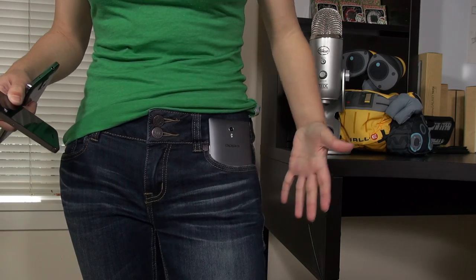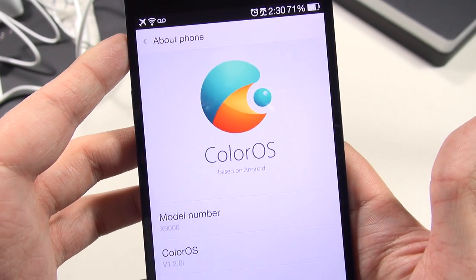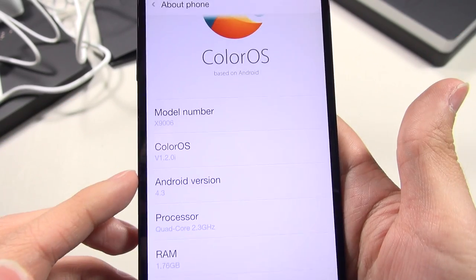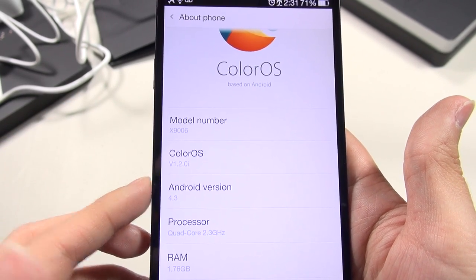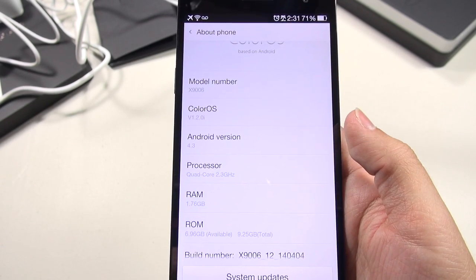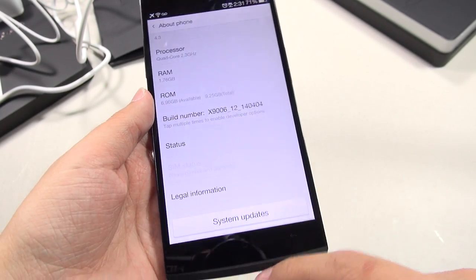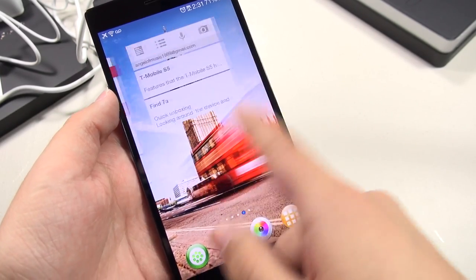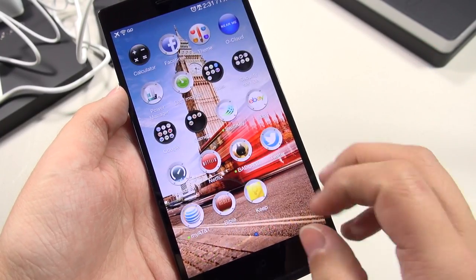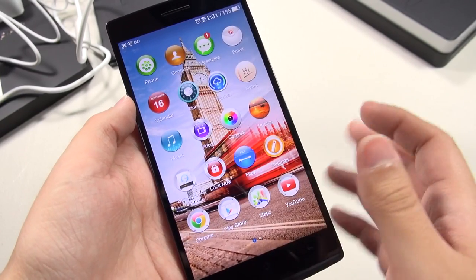Taking a look at About Phone, you can see it's called ColorOS — that's the skin Oppo uses based on Android. It says Android version 4.3, so it's still Jelly Bean. I haven't heard anything about a KitKat update but I'm really hoping it gets one. Performance has been actually pretty nice — I haven't had any issues with stuttering even though this is not final firmware. This is a very smooth, very touch-responsive phone. Everything just feels liquidy smooth.